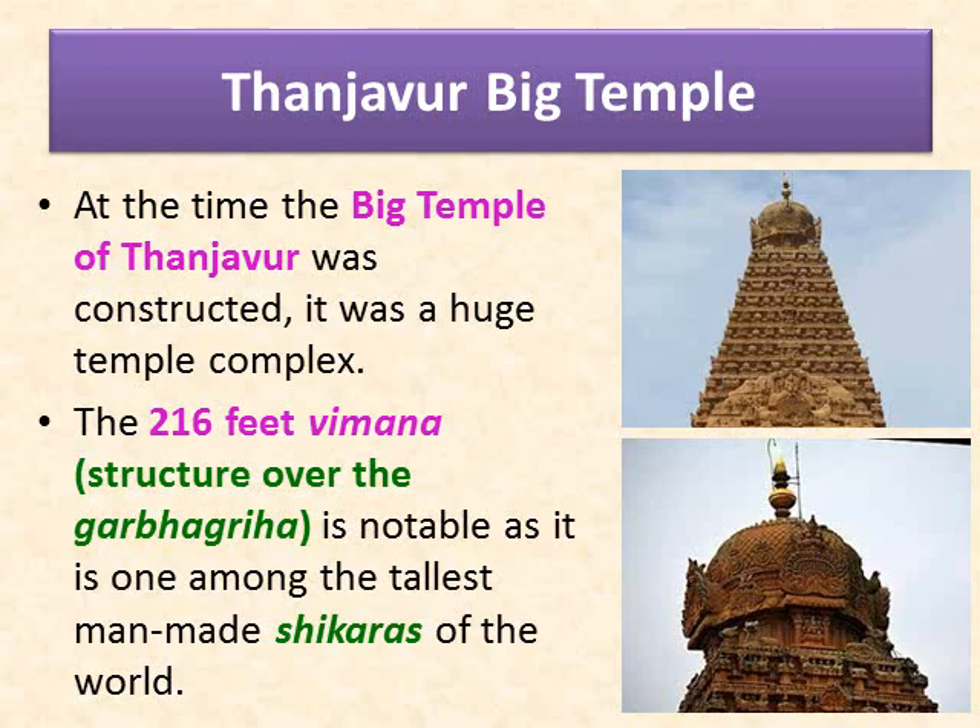Now let us learn about the Tanjavur big temple in detail. At the time it was constructed, it was a huge temple complex. The 216-feet Vimana — the structure over the Garbha Griha — is notable as it is one among the tallest man-made Shikharas of the world. Due to its massive height, the Shikhara is called the Dakshina Meru — D-A-K-S-H-I-N-A M-E-R-U — meaning 'Dakshina' is south, and 'Meru' is the mountain or big structure.